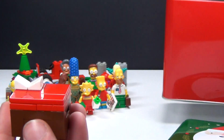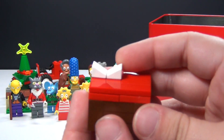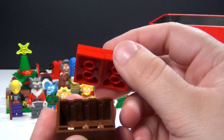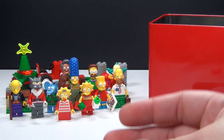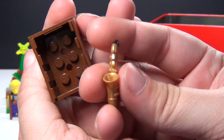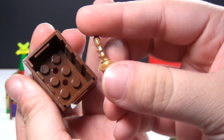We have a nice big present, so I wonder what could be inside here. We have a brand new saxophone for Lisa. When she came to the calendar she brought presents, so it's only fitting that she gets a present herself.